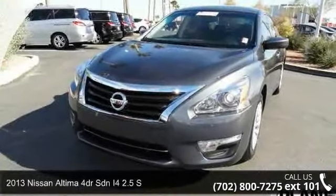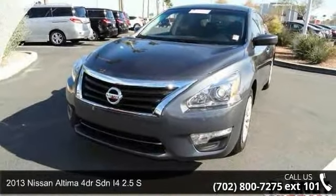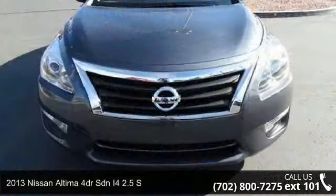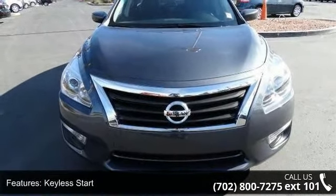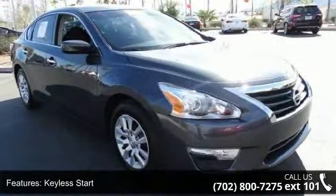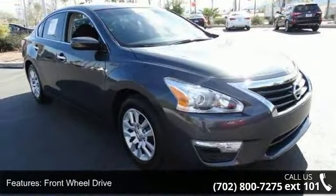Step into the 2013 Nissan Altima. If you are looking for a first-rate auto, this one could be yours today. This vehicle comes with a reliable four-cylinder engine connected to a smooth-shifting automatic transmission.